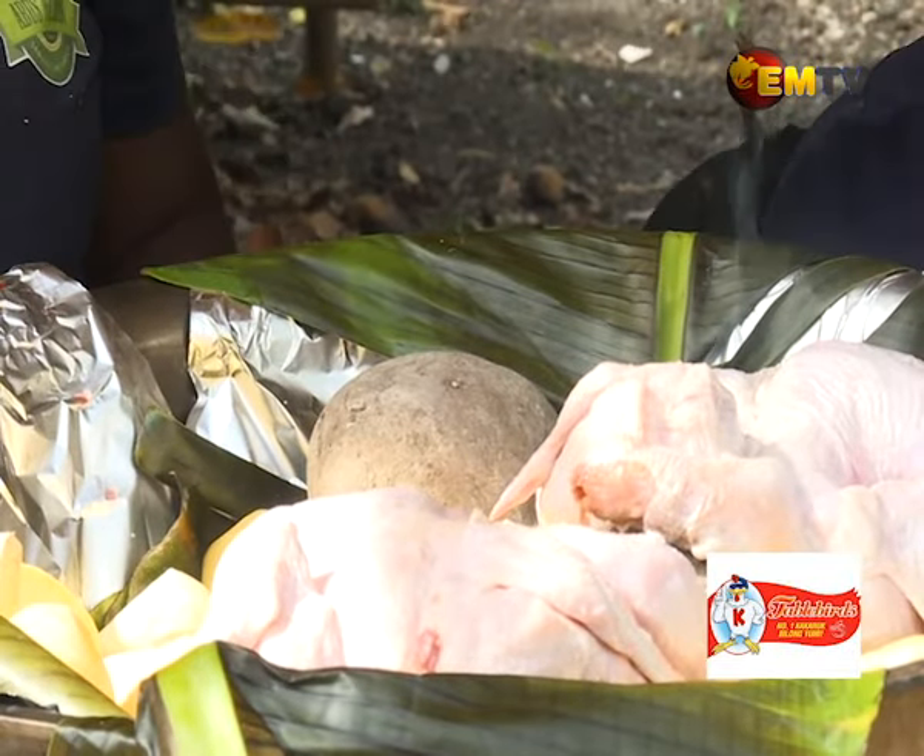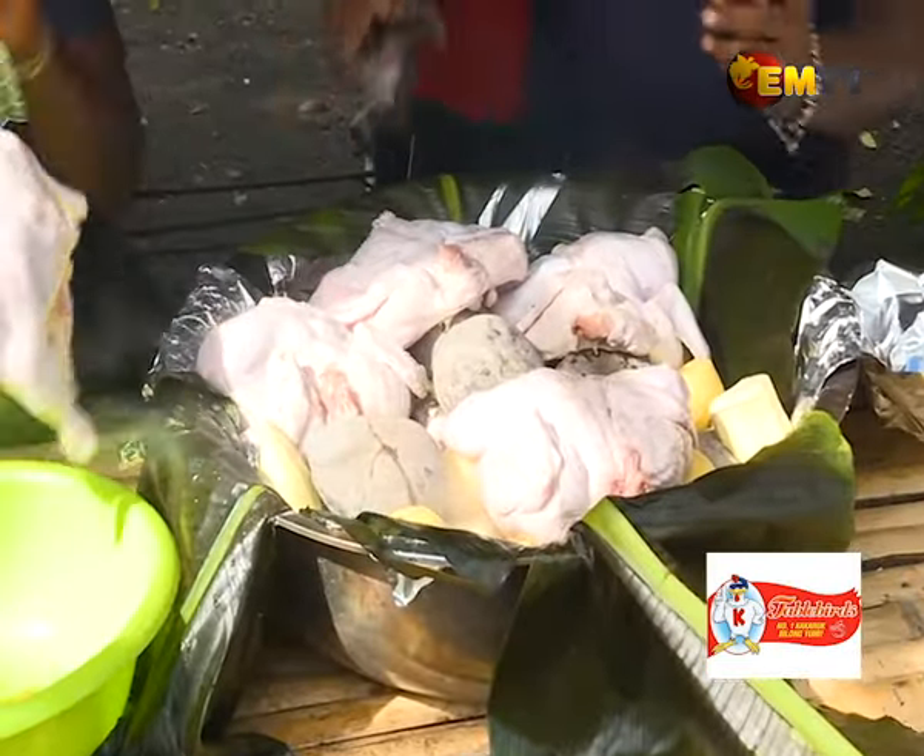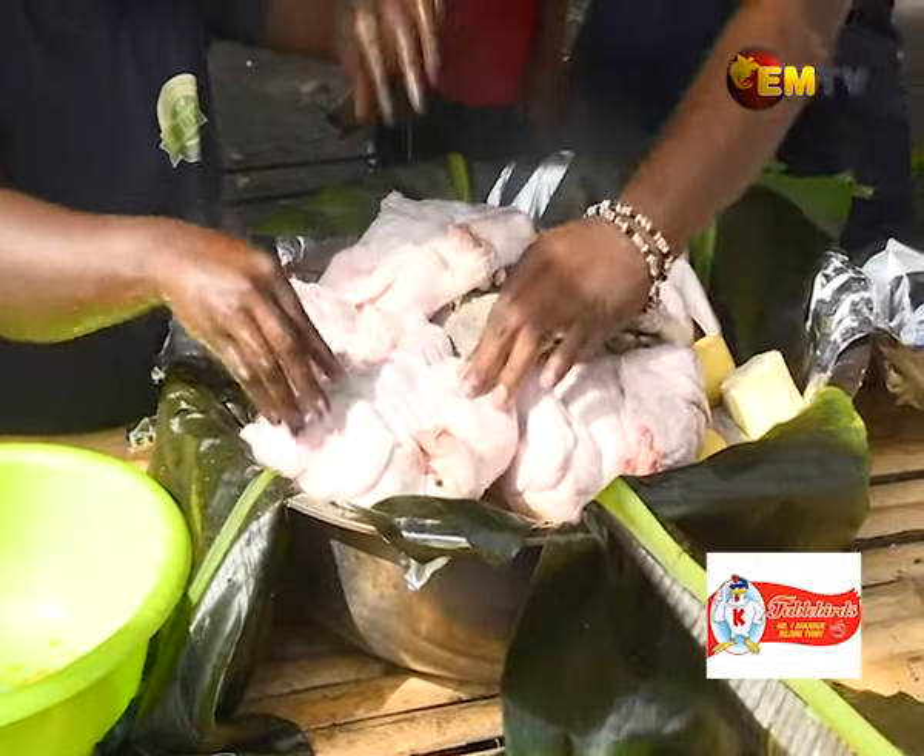Now we put our chicken in, breast side on, and place our bananas on top.